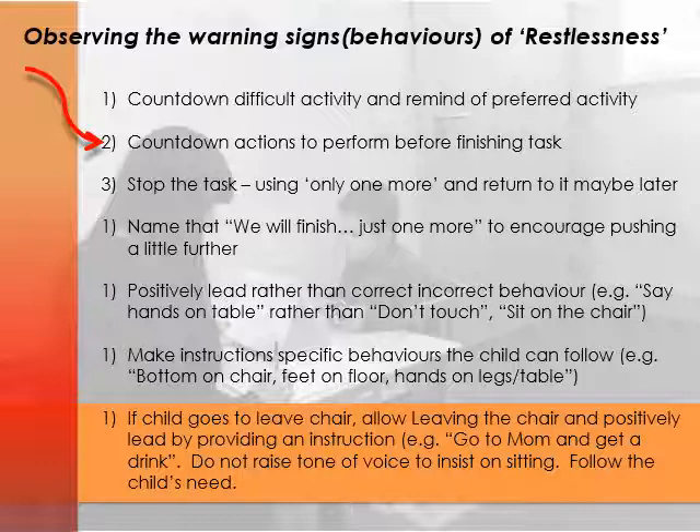Another thought is to positively lead the child rather than name behaviours they shouldn't be doing. So rather than saying 'stop moving in your chair' or 'stop being restless,' talk about what the child should do — hands on table. Rather than 'don't touch,' say 'pick up the blocks.' Rather than 'don't leave,' remind them: sit on the chair, feet on the floor, bottom on the chair, hands on the table. Provide specific instructions the child can follow — behaviours they can see. Provide one instruction at a time and allow the child to respond to that instruction before the next one, rather than giving multiple instructions at once.